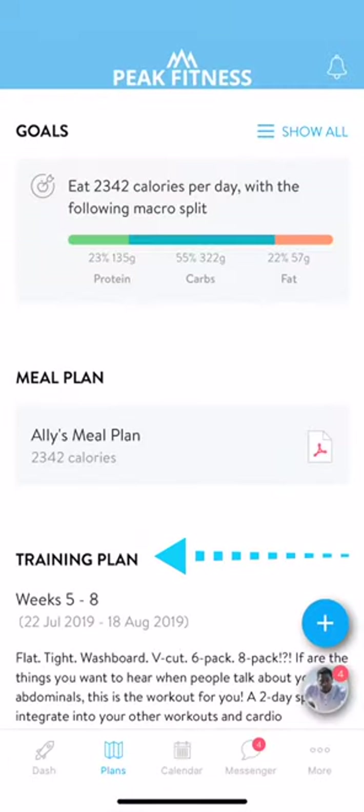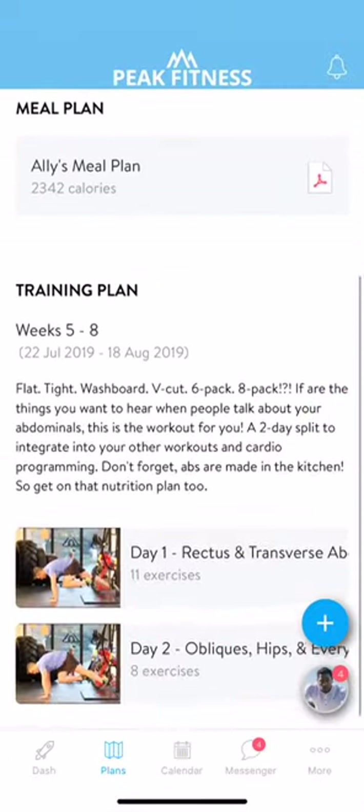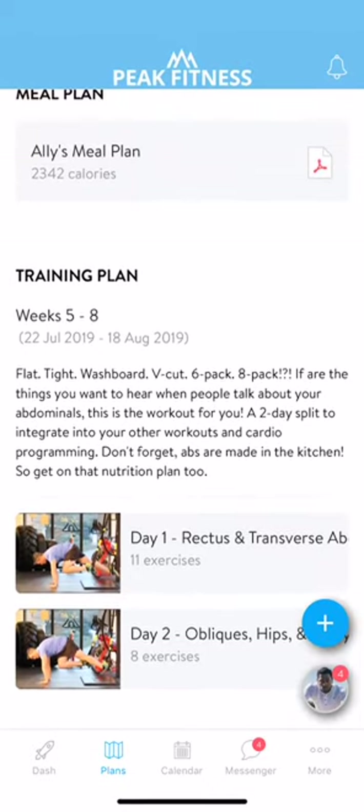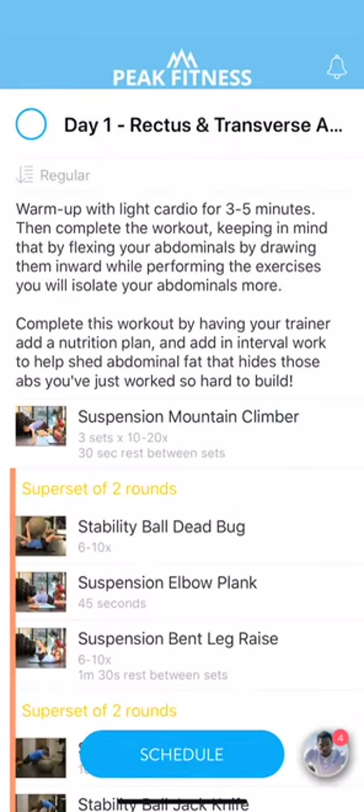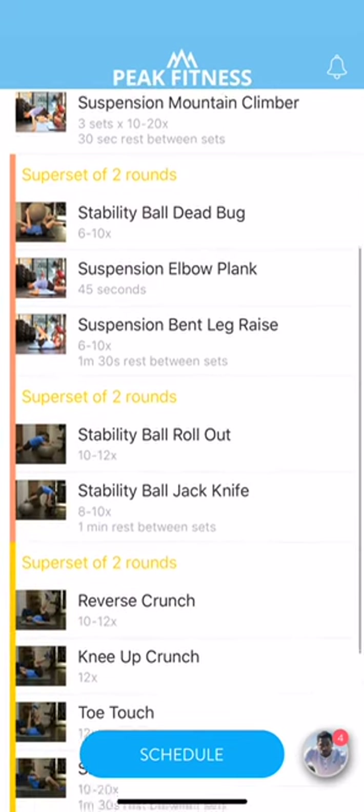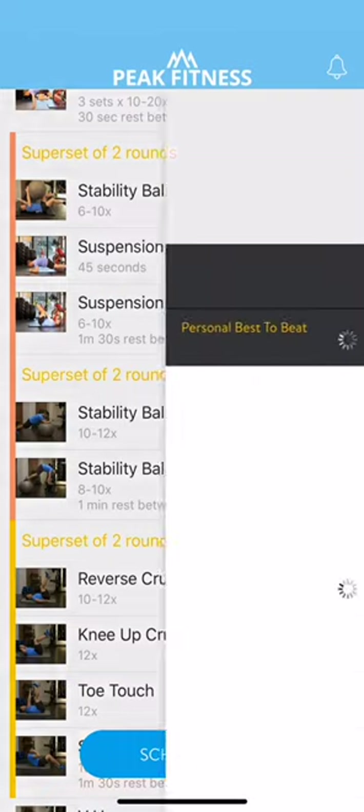Your training plans will also be easily accessible from this tab. Your training plan has a set duration and includes a collection of workouts. To view a workout, simply tap on it and you'll be able to see each exercise you need to complete, including its type, number of reps, or duration. To see a video of each exercise, just click on it to learn the proper form and hear tips on how it's done.